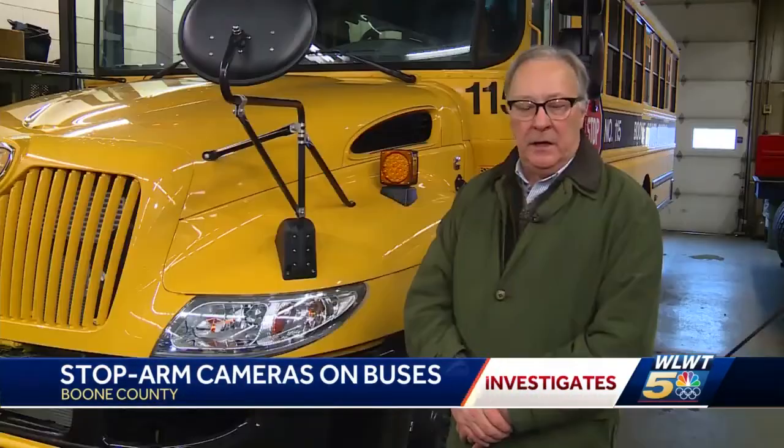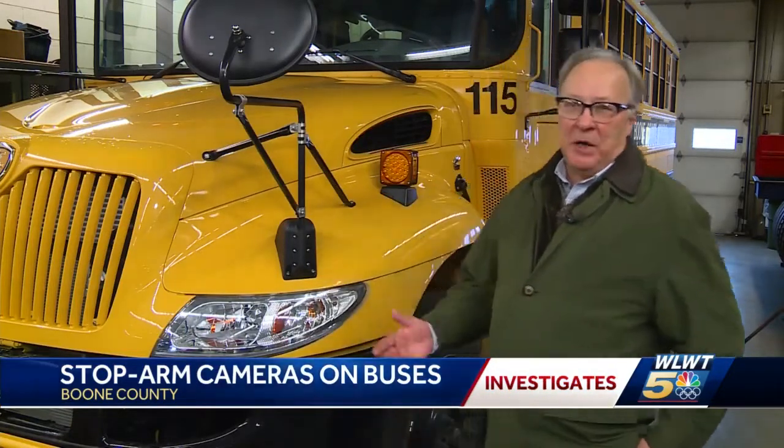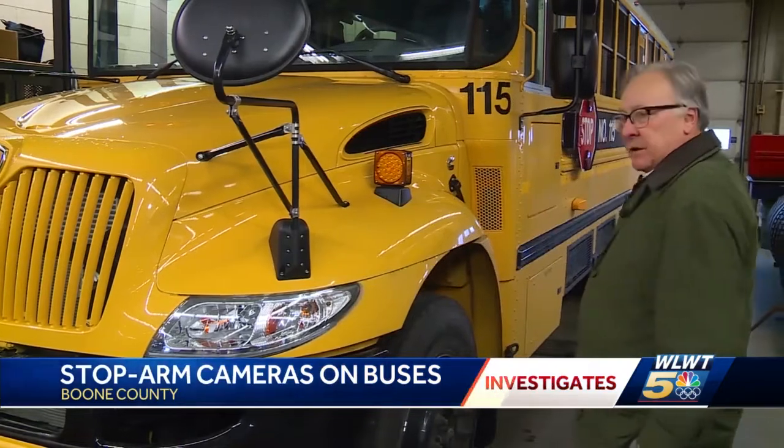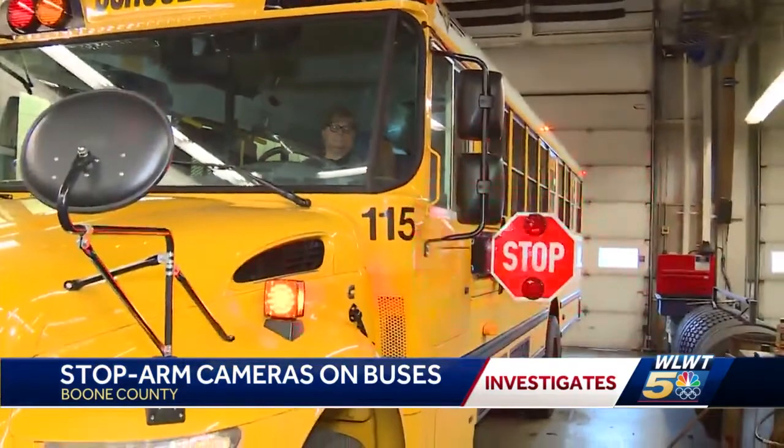You could get caught on camera, and that'll help us to hopefully stop people from wanting to pass buses while the stop arm is deployed. Drivers say they see as many as five dozen incidents a month.